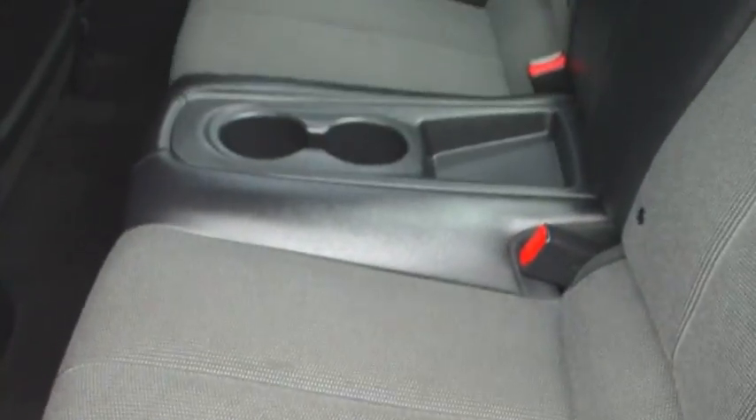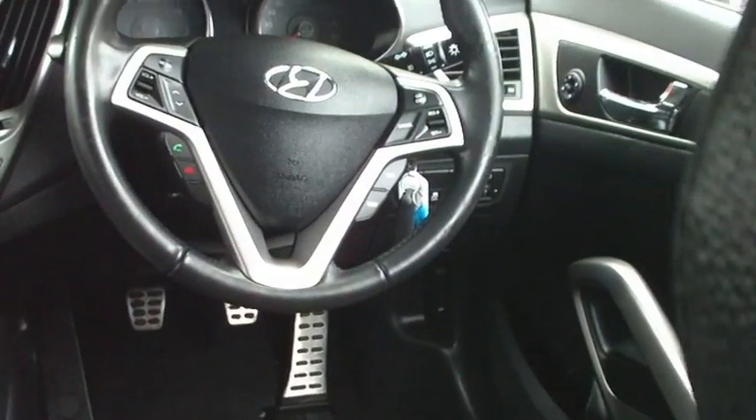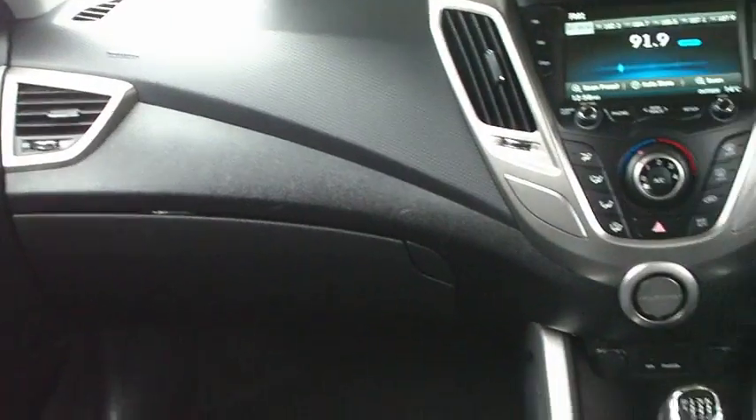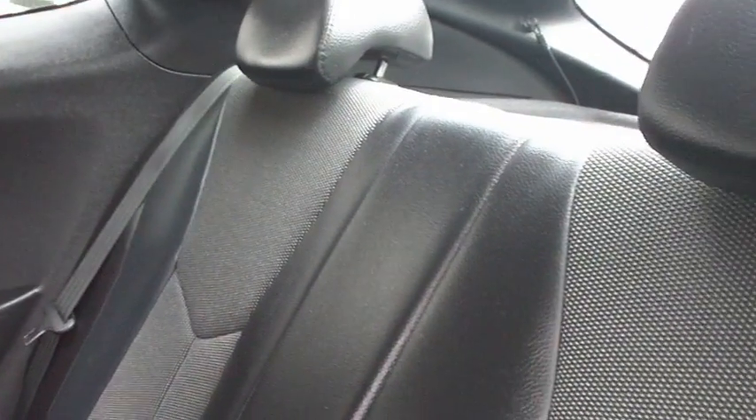Just hop in the back here and I'll show you through to the front as well. Yeah, inside is really really well kept — not a mark or anything I can see on the car inside.